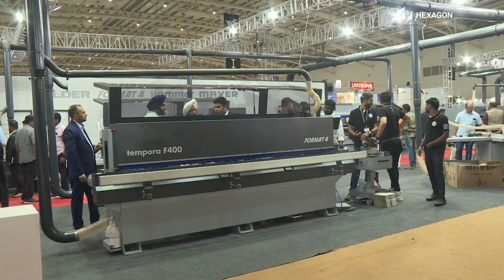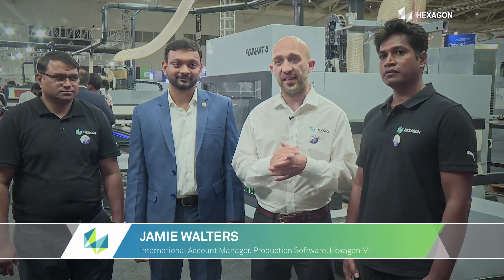For many years now we've been working with Felder in conjunction with Alphacamp, supplying our software solutions globally and integrating that software with machines. We're here today with the local Indian team, integrating solutions with this machine that we've just sold.